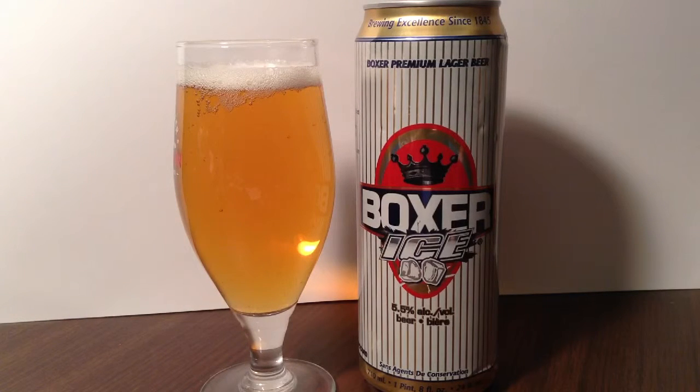They were established in 1845 and operate out of Monroe, Wisconsin. There's no product information on the can besides that it appears to be an ice beer. It's a lager, and it was made with no preservatives.